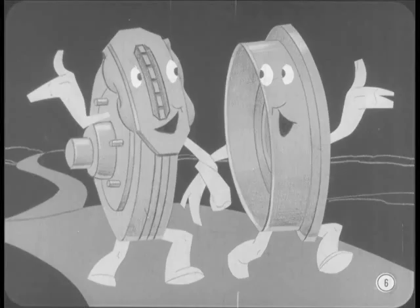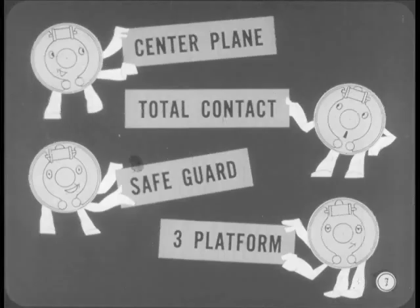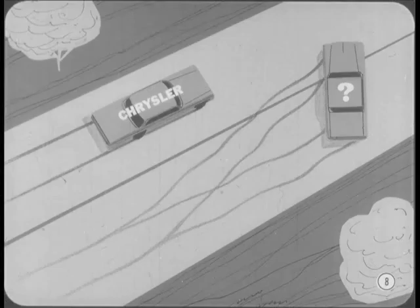Before anyone gets the wrong idea, I want to emphasize that the introduction of disc brakes doesn't mean that drum-type brakes are obsolete, not by a long shot. Chrysler Corporation has a long history of producing the most efficient, most dependable drum-type brakes in the automobile industry. The most important advantage our brakes provide is straight-line stopping, which means that after a quick stop, your car is still pointed straight ahead in your own traffic lane.